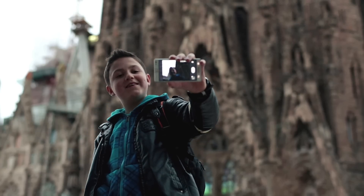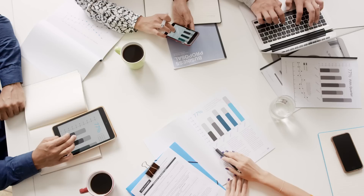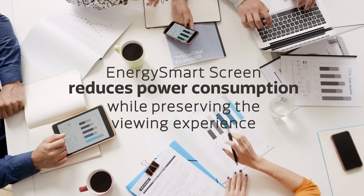The most important user interface — namely the display on a smartphone — actually consumes more than half of the battery energy. Energy SmartScreen is a solution to reduce the power consumed by the display without sacrificing picture quality.